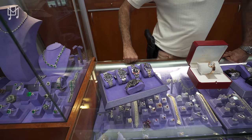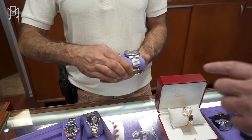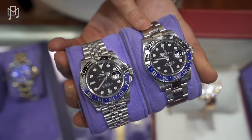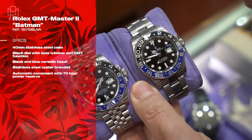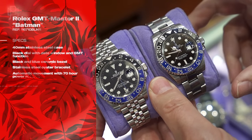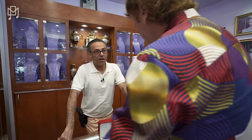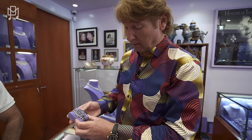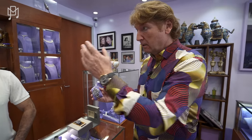One last watch: the Rolex Batman. Similar to the Batgirl but with the Oyster bracelet instead of the Jubilee — that's why they call the Jubilee version the Batgirl and the Oyster version the Batman. The blowout deal on this one: 15,000 dollars with card. On some of these I'm taking losses — it's for your audience. That really is amazing.